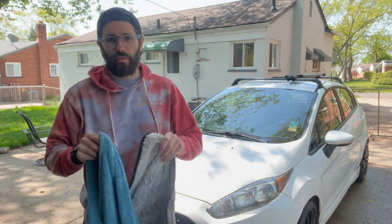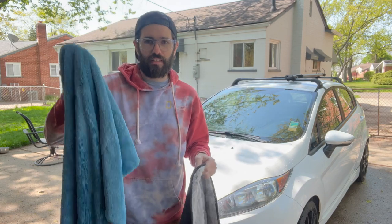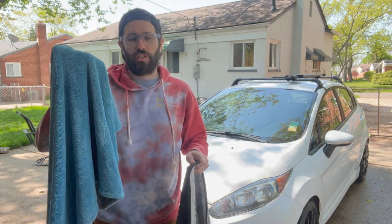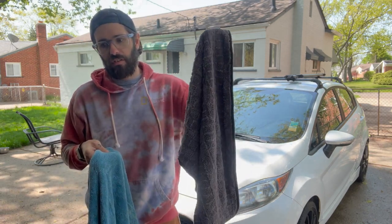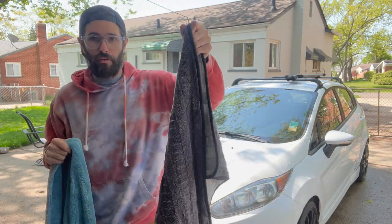Hey everyone, my name is Jeremy and I want to make a quick comparison video between the Rag Company Gauntlet drying towel and the Autofiber Dreadnought drying towel. The Autofiber is the XL, which I believe is 20 by 40. The Rag Company towel is the second largest size, which is 20 by 30.